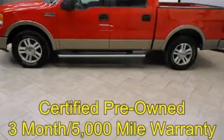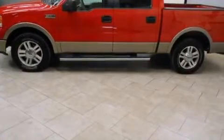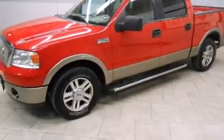This is a 2006 Ford F-150. Whether hauling, commuting, or towing, this truck is the right one for you. It features a 5.4-liter eight-cylinder engine and an automatic transmission.